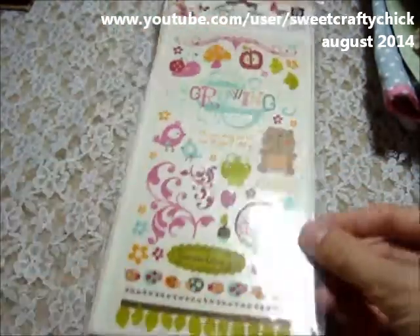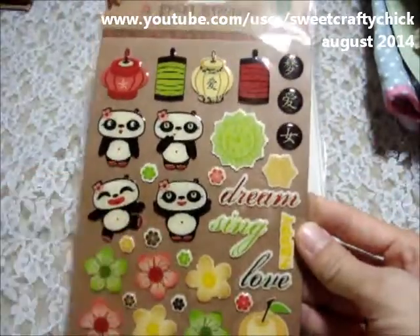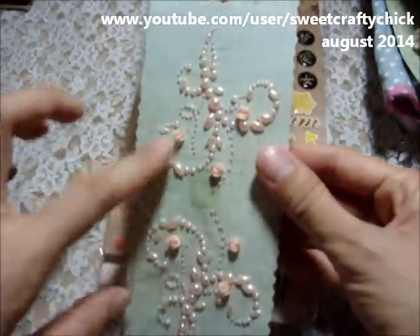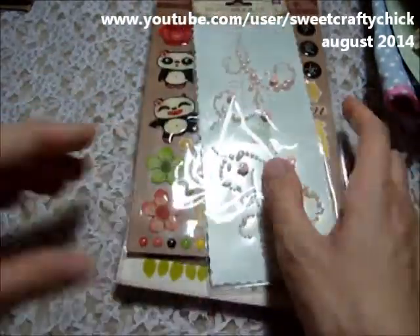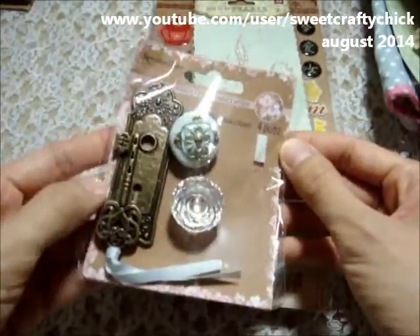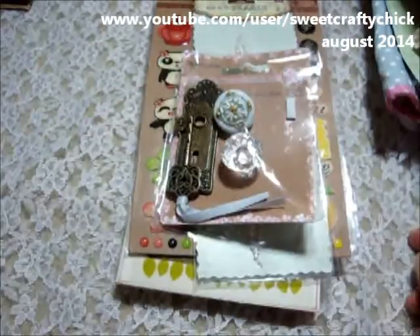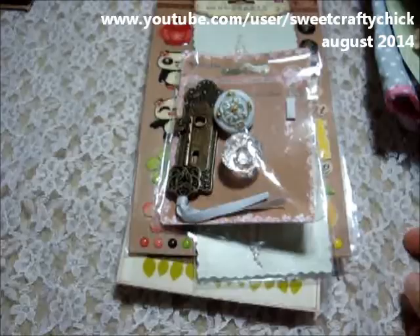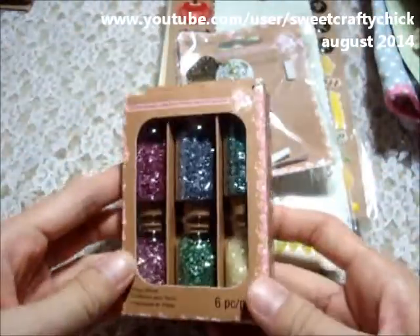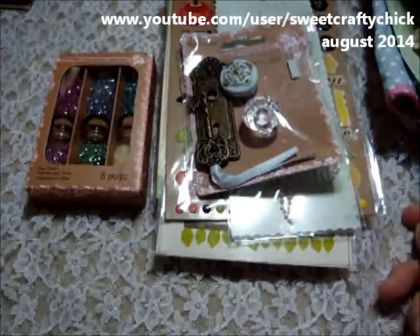There are epoxy stickers with cute pandas bling — this is one of my faves — with little female flowers. And then vintage romance little knobs and keyhole keychains, super pretty. She also gave me vintage romance glitters; I can't wait to play with those — I think they're glass glitters.